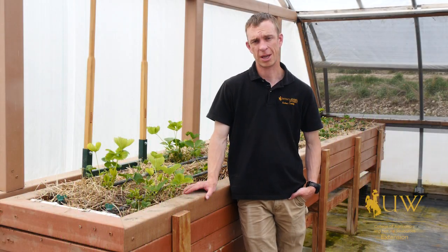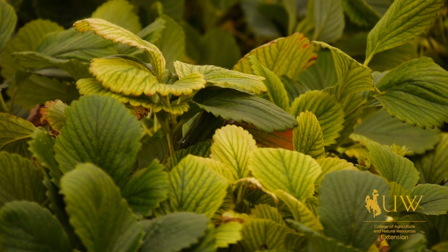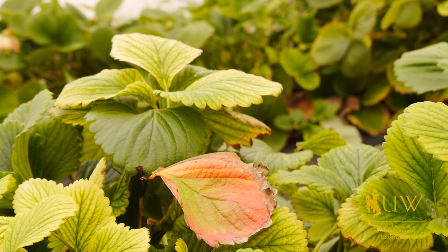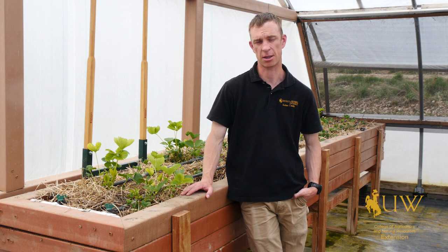Sometimes when we're intensively growing in one space for a long period of time, our soil can get depleted of nutrients. This can especially be the case when we're growing in a raised bed such as this, especially with crops like strawberries that are more of a long-term crop and we might not be amending that soil on a regular basis.